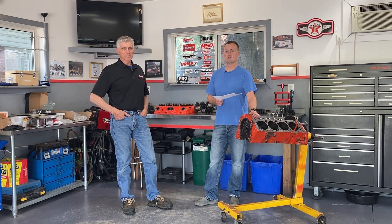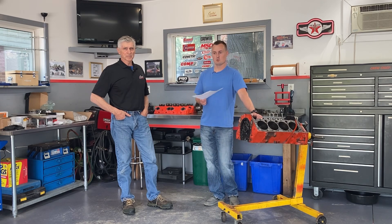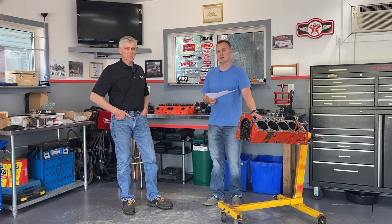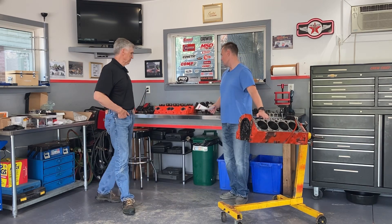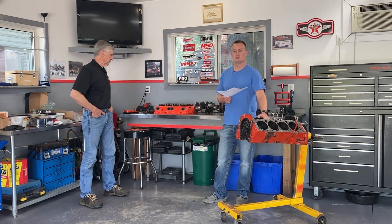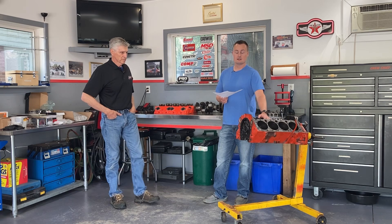Our good friend Darryl Waters helps with the dyno and tuning. Austin Ward is kind of Elgin County's best-kept secret — a genius in his own right. He helped assemble the heads; they're all assembled and ready to go. We just need to get the block cleaned up, hone it, and put the pistons in.